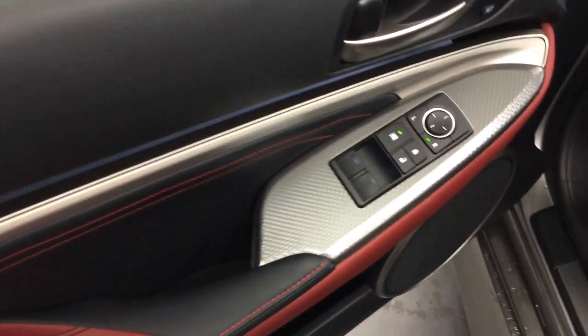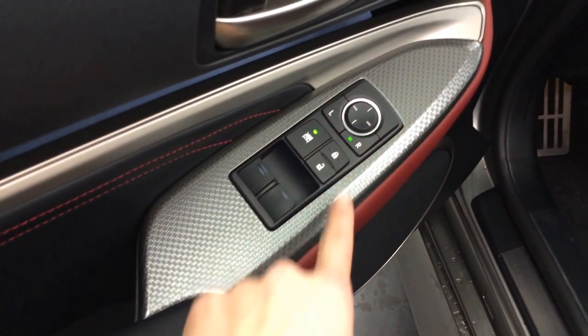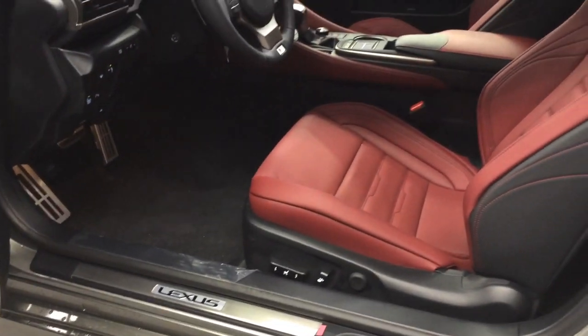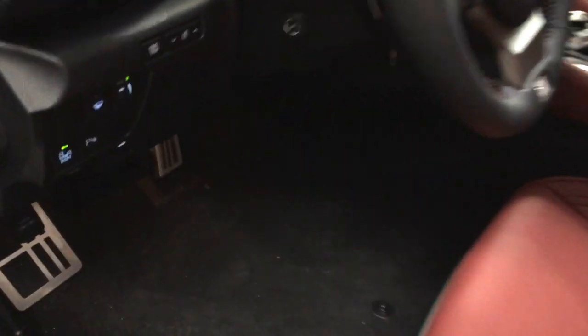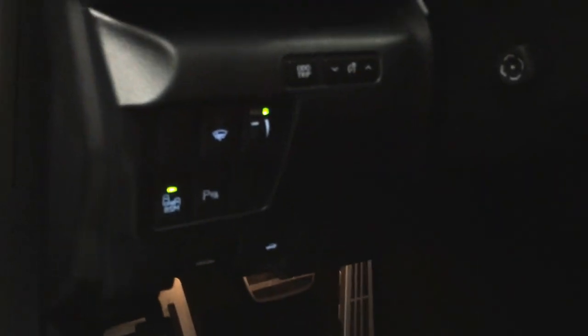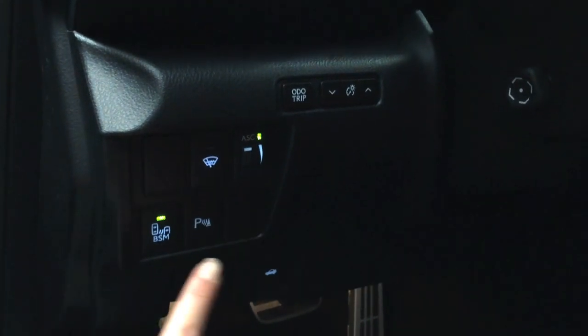Silver performance trim throughout the vehicle, powered windows, locks and side mirrors, driver seat memory, power adjustable front seats, driver has lumbar support, aluminum sport pedals, and controls for your windshield wiper de-icer and active sound control.